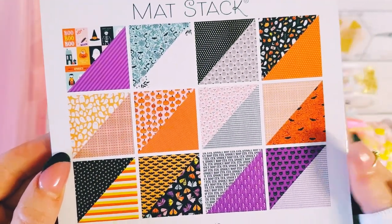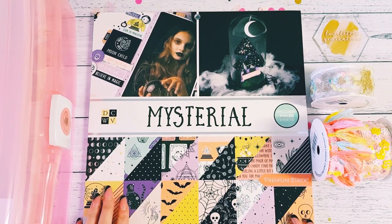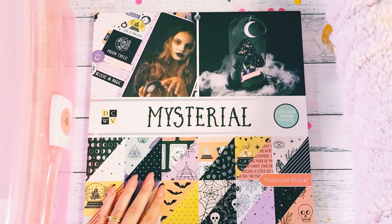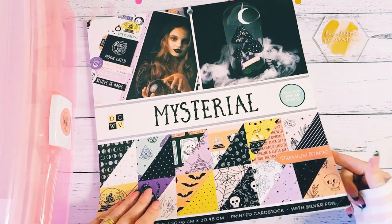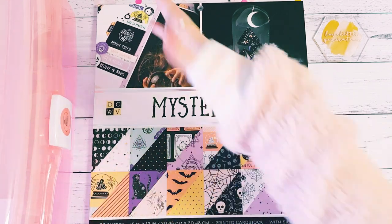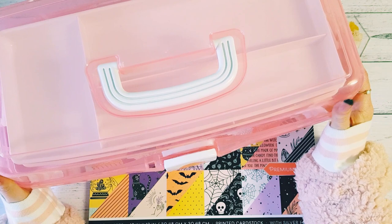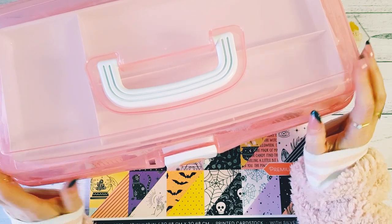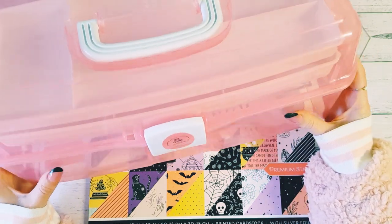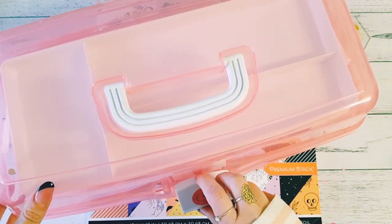I found that in Spotlight and then I also found this Mysterial paper pad — look at the colors, they are stunning. It's almost like a witchy, mystical sort of collection. I love the colors and there's a set of tarot cards in there. Before I go into that, I also grabbed this big craft caddy storage — it's like a sewing box from the dress section — but I thought it would be really nice to keep all my paper products in.